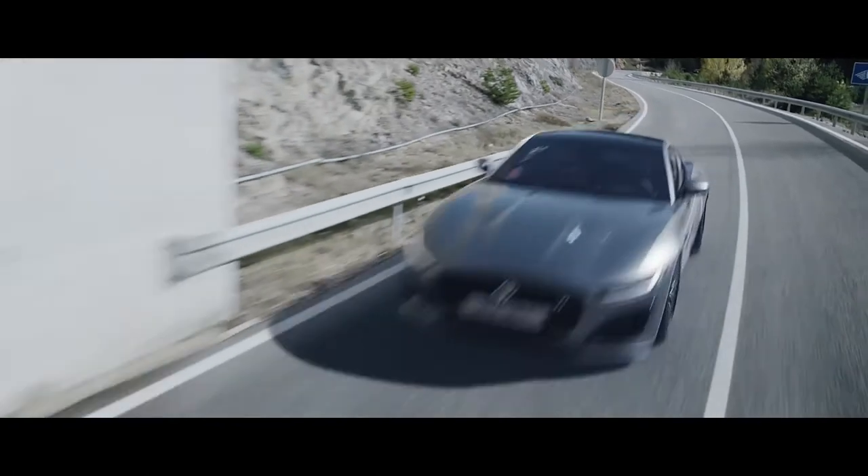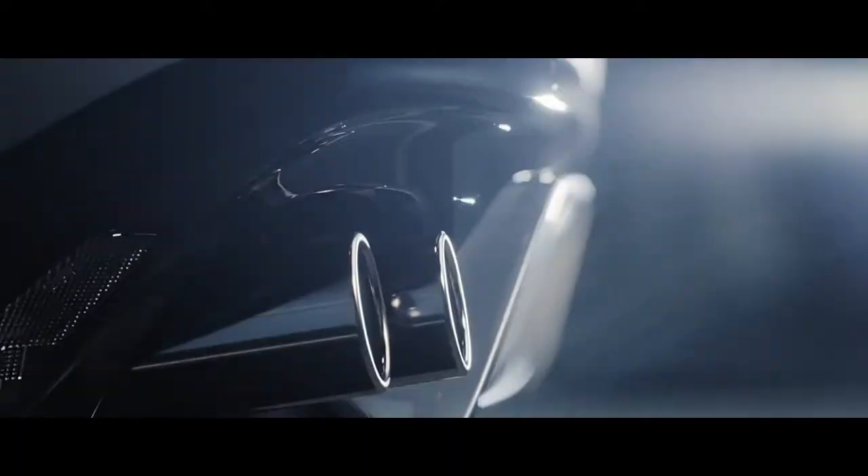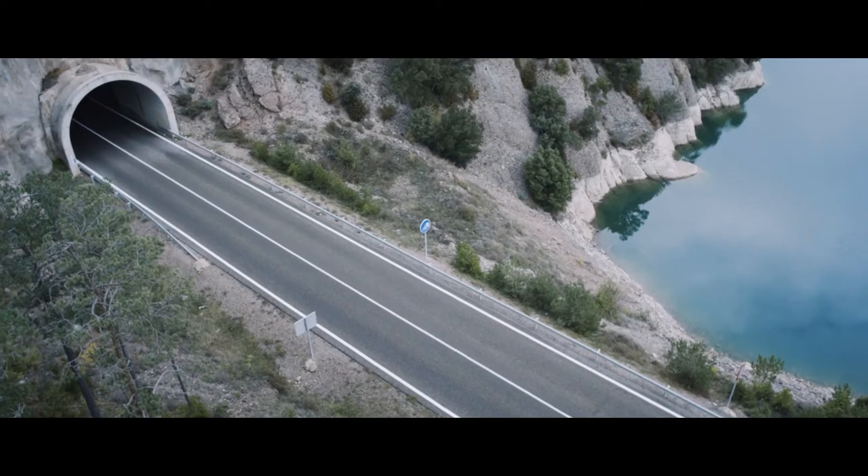The F-Type is equipped with a switchable active exhaust system, which means you can choose between a refined engine note or being heard long before you are seen.